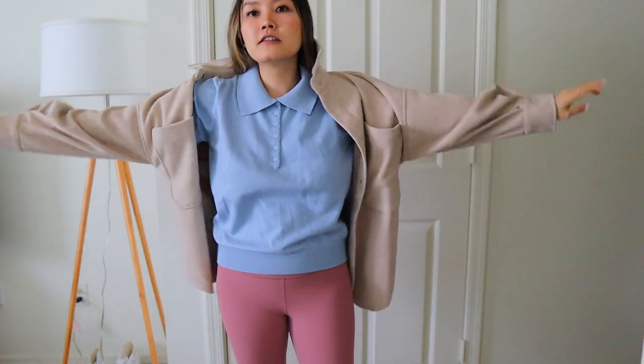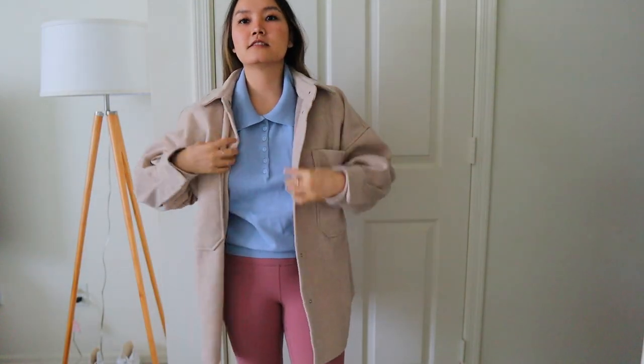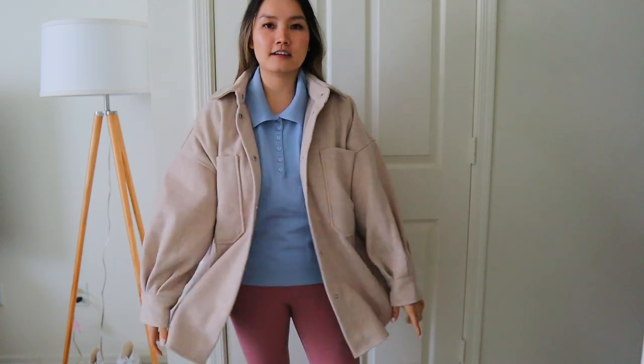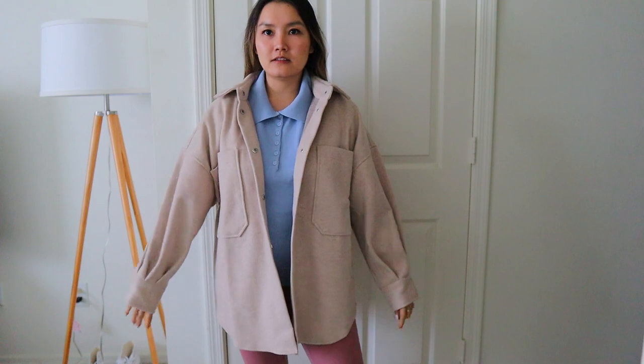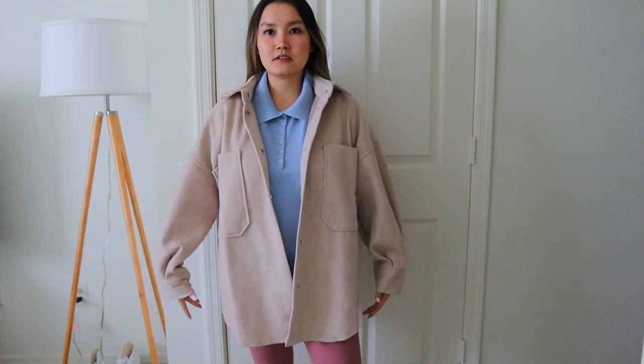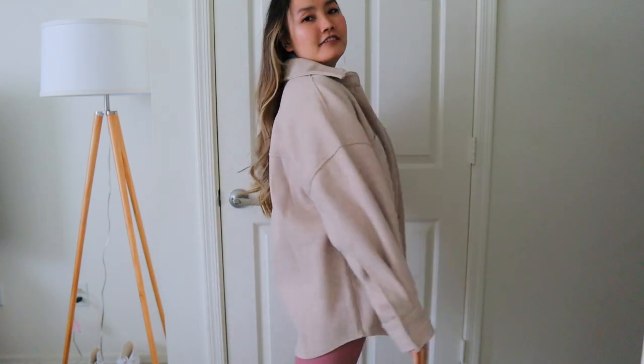Here is the coat — look how oversized this is, and this is really a small, so I definitely recommend sizing down. It's still very roomy though, like you can still layer with it even though it's a small. It's still super oversized. I just think it's so cute.